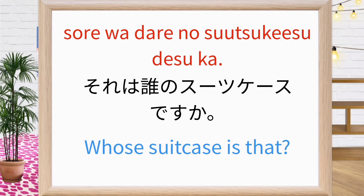それは誰のスーツケースですか? Whose suitcase is that? Repeat after me: それは誰のスーツケースですか? それは誰のスーツケースですか? Good.